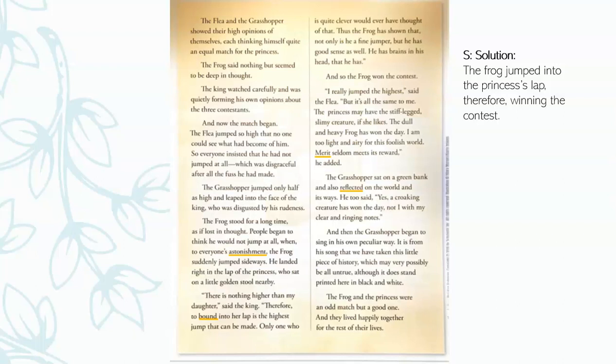And now the match began. The flea jumped so high that no one could see what had become of him, so everyone insisted that he had not jumped at all, which was disgraceful after all the fuss he had made. The grasshopper jumped only half as high and leaped into the face of the king, who was disgusted by his rudeness. The frog stood for a long time as if lost in thought. People began to think he would not jump at all. When, to everyone's astonishment, the frog suddenly jumped sideways and landed right in the lap of the princess, who sat on a little golden stool nearby.